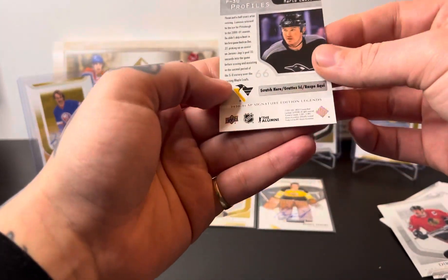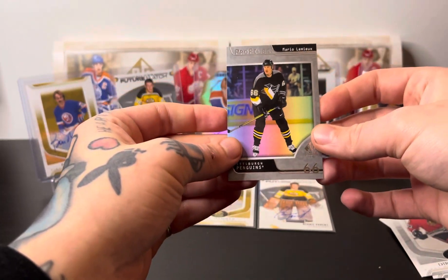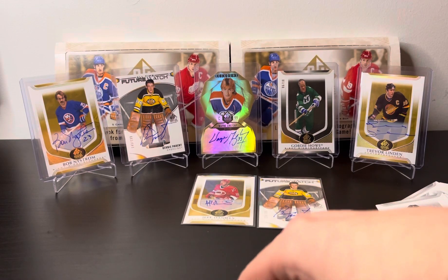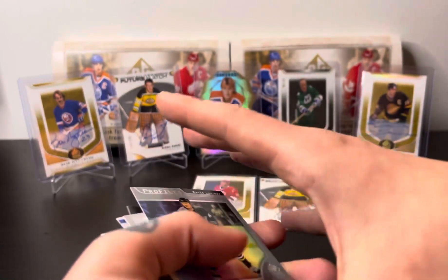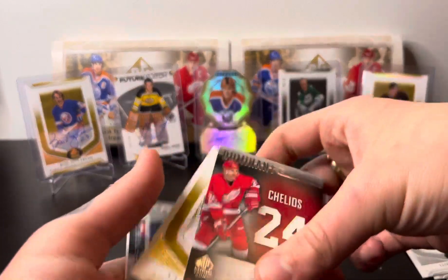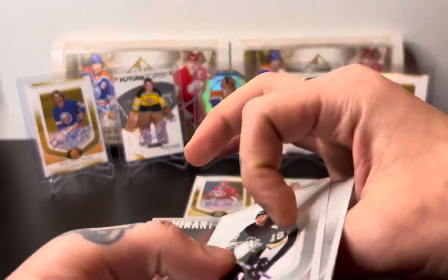Mario Lemieux Profiles. That's it, that's all she wrote. Not the best, not the best — maybe the worst out of the four I've opened. No, the third one was awesome, I wish I had it on camera.